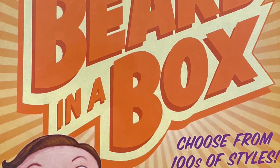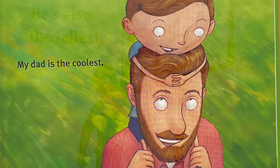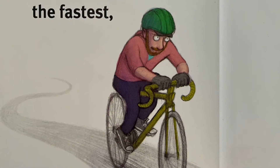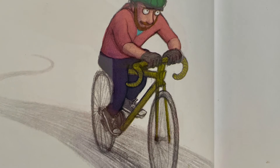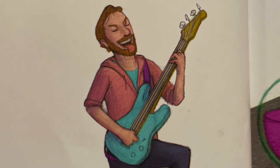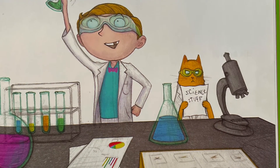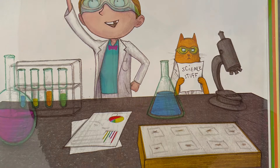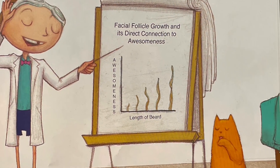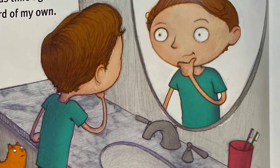Beard in a Box by Bill Cotter. My dad is the coolest. He's also the tallest, the fastest, the strongest, the awesomest. After extensive research, I discovered the source of his power — his beard. The results were conclusive. It was time I got a beard of my own.